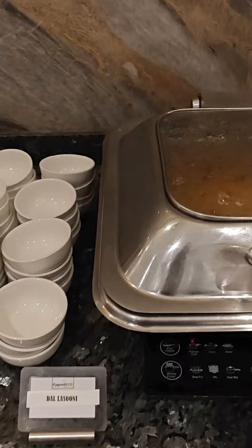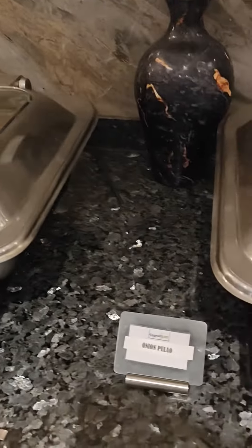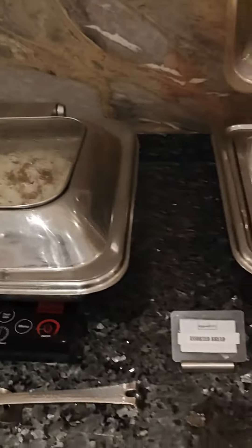And there is a dal item called dal lahsooni. This pulao is good — this is onion pulao. I liked it.